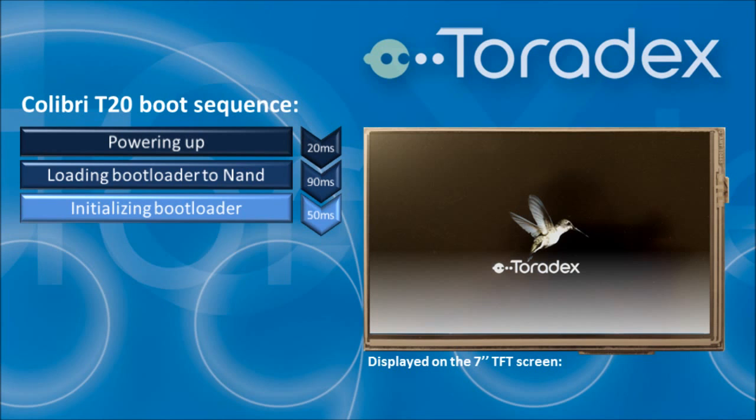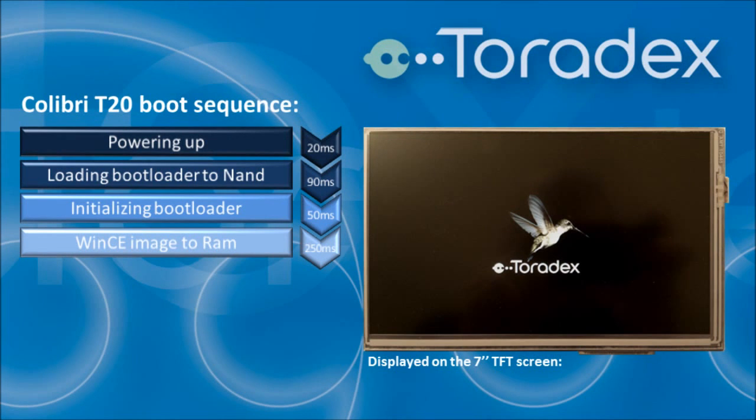After that the boot loader starts executing and initializes the hardware. At the same time the splash screen is shown — this is the earliest time to execute custom code, and this phase takes about 50 milliseconds. The boot loader then copies the Windows CE image to the RAM: reading from the NAND takes about 170 milliseconds and 80 milliseconds are used for decompression.